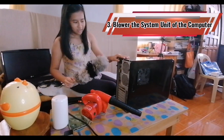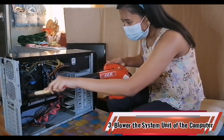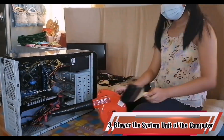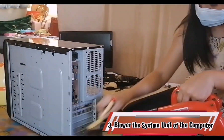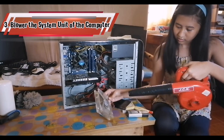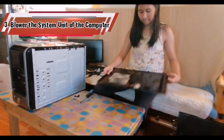Lastly, number three, blower the system unit of a computer. Keeping a computer physically clean is as important as keeping it free from viruses and other malicious attacks. Computers have many areas where dirt, dust, and grime can accumulate. A clean PC will run faster, last longer, and work better than an unclean system. Also, remove the dust on the computer vents, fans, and accessories, as unwanted dirt can build up and suffocate your PC's hardware.